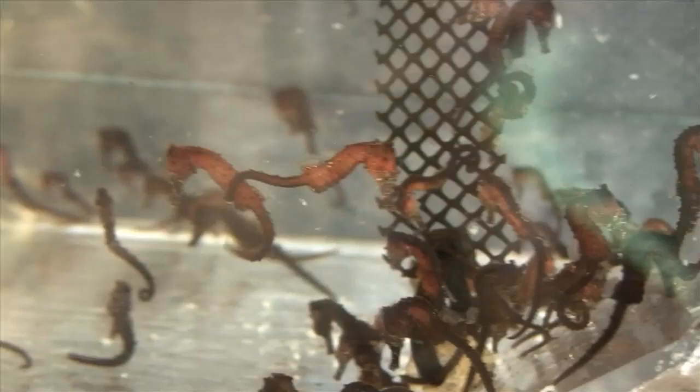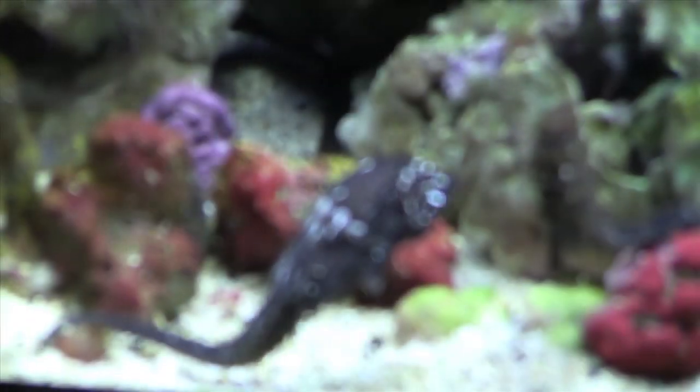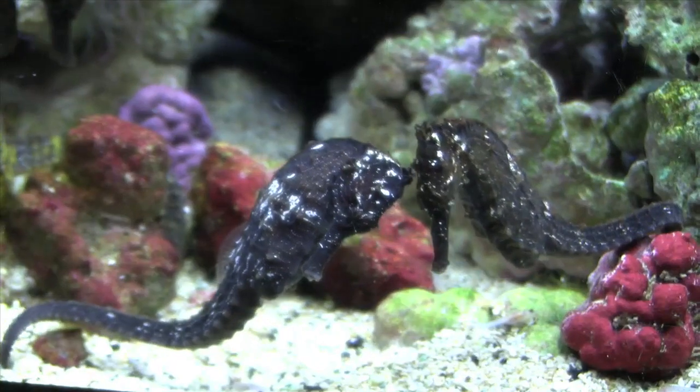For us, because we actually raise a lot of food items called pods, rotifers, and brine shrimp, we're able to keep them and have much better survival rates.